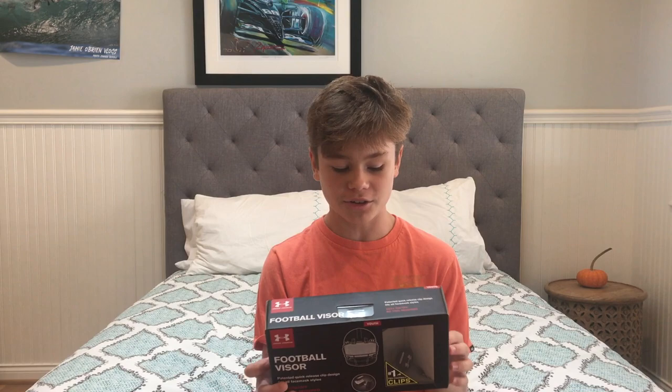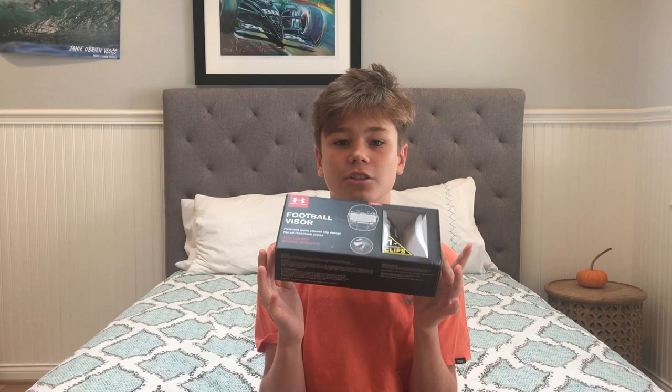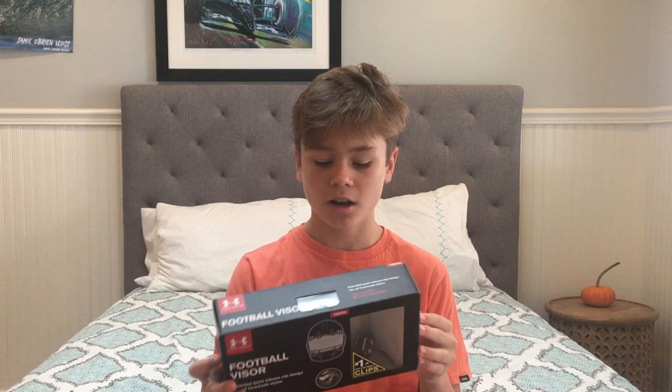Christmas time is coming around, so if you want to get your child something for lacrosse or football, you can get your son a visor for their helmet. Or if you are looking to get it for your brother or whatever, you can get a football visor for that person. So first, the pros of a football visor.